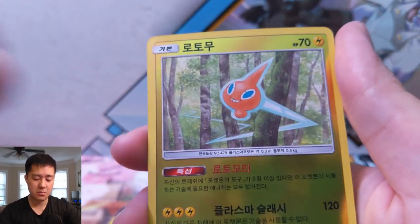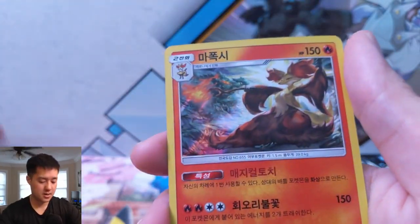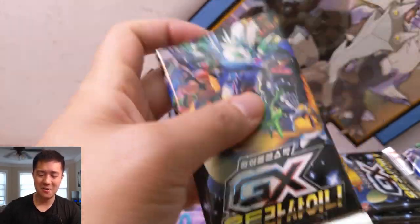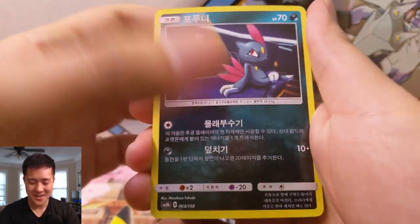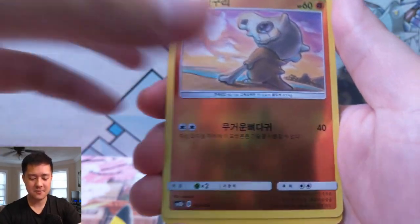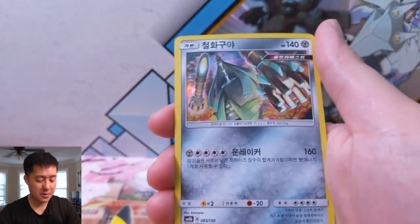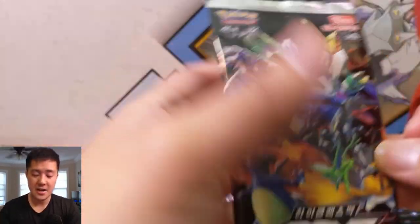The SRs can be non-GX shinies, full art trainers, or gold cards — whether it's the Tapu Bulu, Lele, Fini, or the Necrozmas. We have a couple of full art trainers, though I think they're all Fishermen — we've got a Korean one and a Japanese one, so we've seen some duplication in our SRs and SSRs. For the SSR slot, the big one is that Shiny Charizard, and then there's also Rayquaza and a bunch of Eeveelutions like Leafeon, Glaceon, and Sylveon.